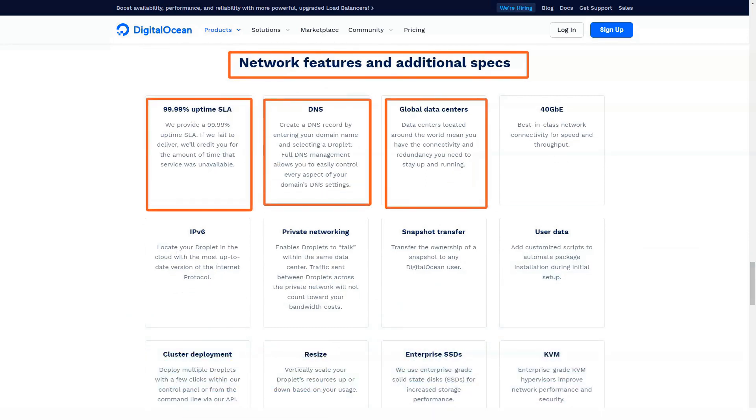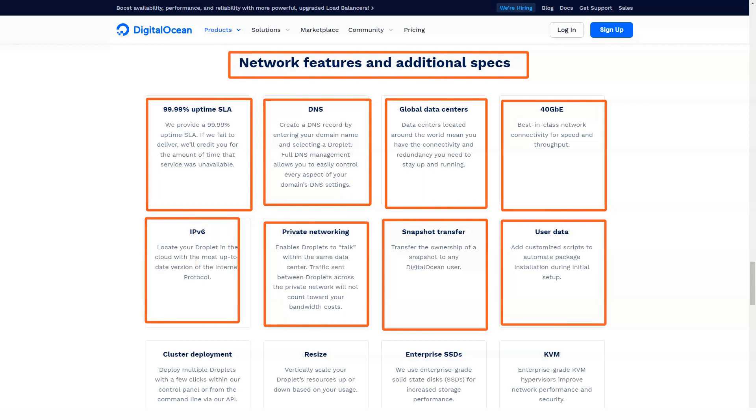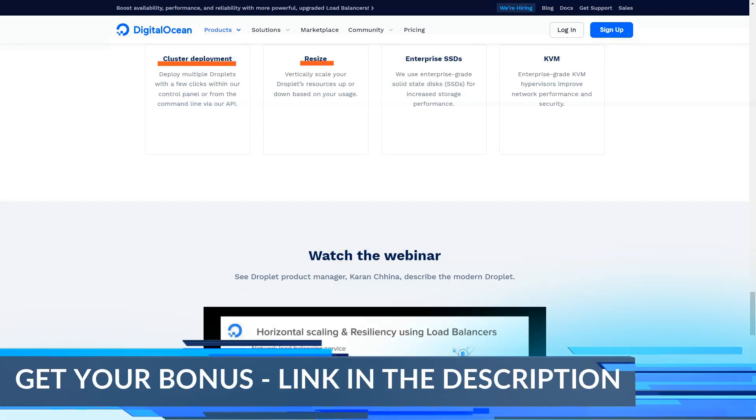Number 6: Storage. DigitalOcean hosting has a wide variety of storage options — this will depend on the plan you choose. This is a great advantage this provider offers you. It guarantees S3-compatible object storage with an embedded CDN, making scaling easy, reliable, and affordable.